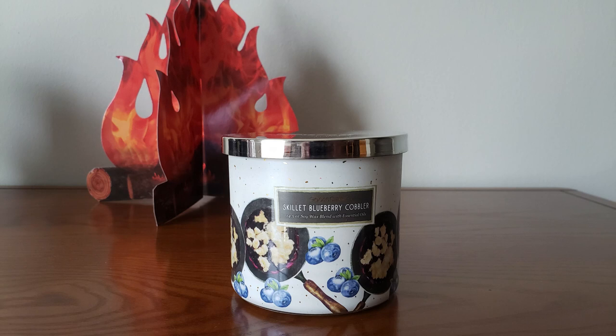The first candle up is the Skillet Blueberry Cobbler. This is your baked cobbler, warm blueberries, melted butter, vanilla ice cream, and sugar. You get a lot of that blueberry fragrance — some vanilla and some sugar. Really nice, nice blueberry fragrance. Very foodie. So this one smells really good if you like your blueberries.